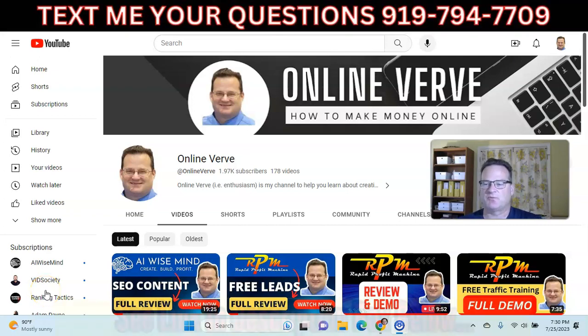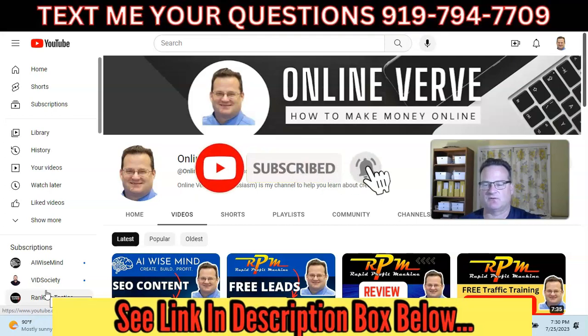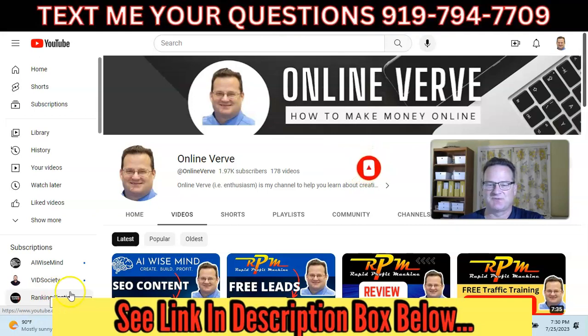Hey, welcome to my channel. In this Rapid Profit Machine review, we are going to go over this Rapid Profit, or RPM, system. So if you're new, welcome to my channel. Please subscribe. I hope you like this video. Take a look around at the other videos I have. Let's jump right in.